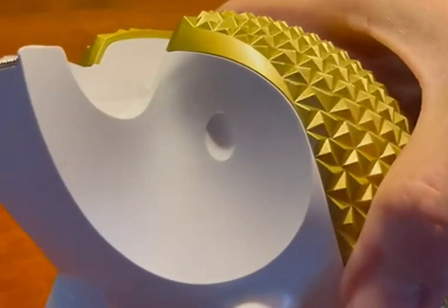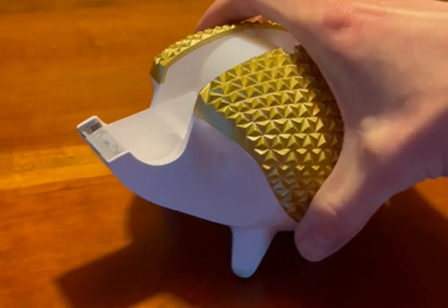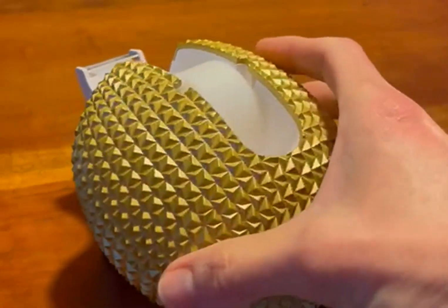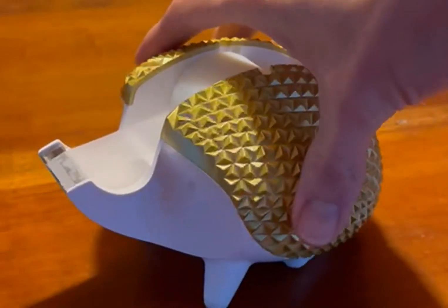You can see the detail here — he's got an eye, and his little nose is the dispenser. The gold finish is really fun. He is gold, so he looks great on your desk.